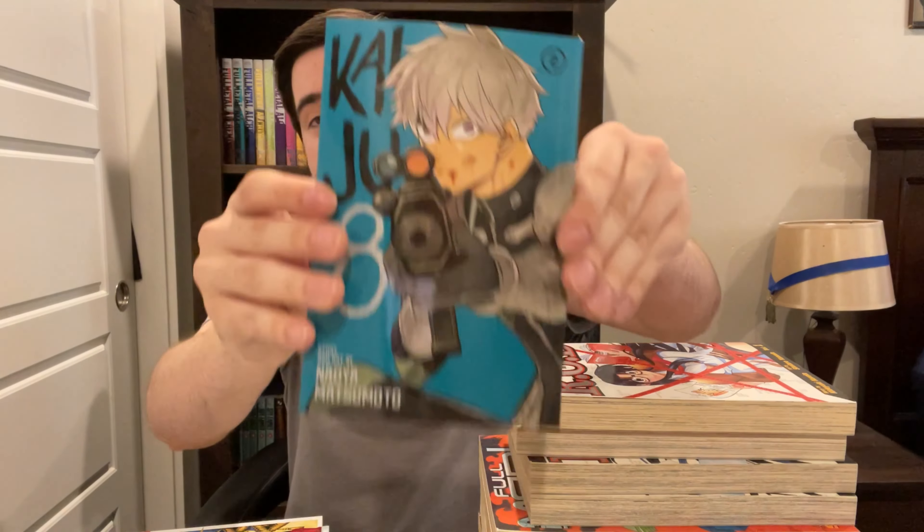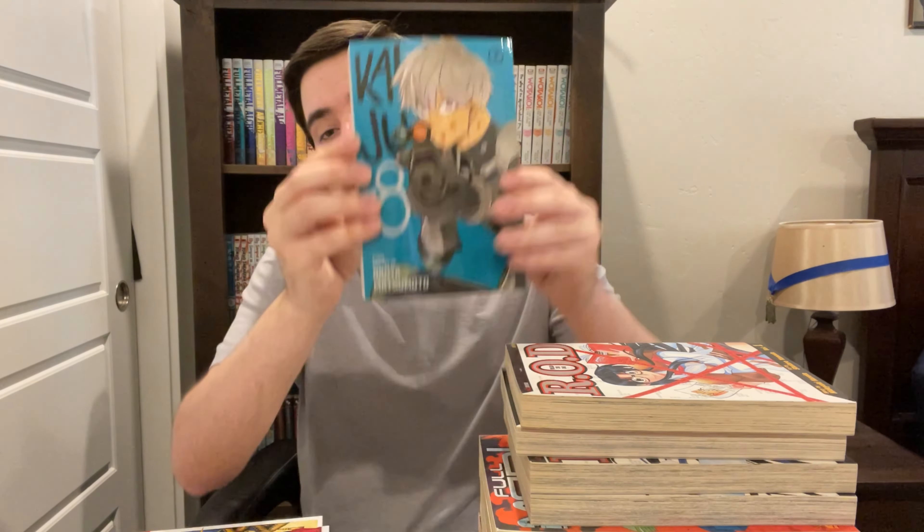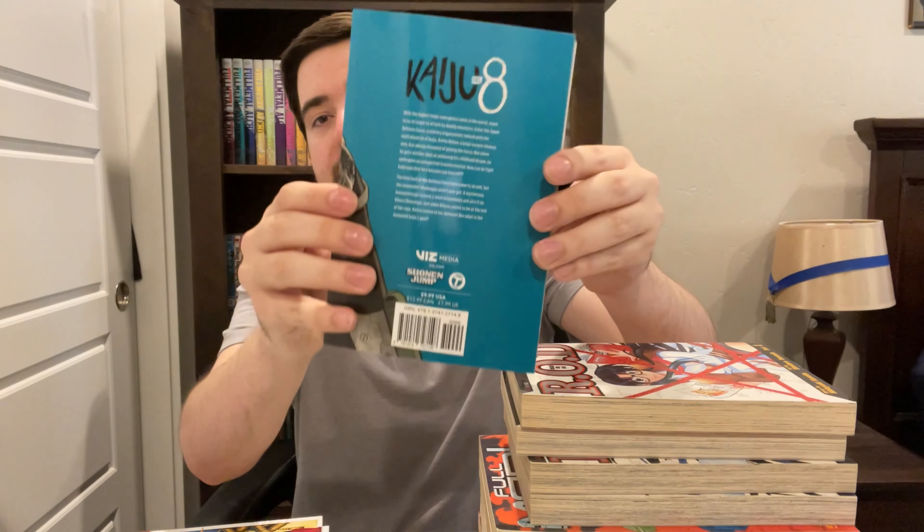Next up, we've got Kaiju No. 8, volume 2. Super excited to read this one — I really liked the first volume. I've seen other people get volume 3 in other localizations, but different localizations come out at different times. Very excited to continue reading this. The first volume left off on a cliffhanger, so I'm looking to see that resolved or expanded upon in this volume.